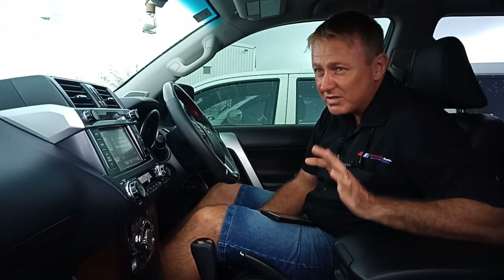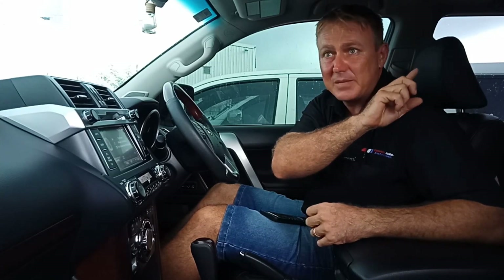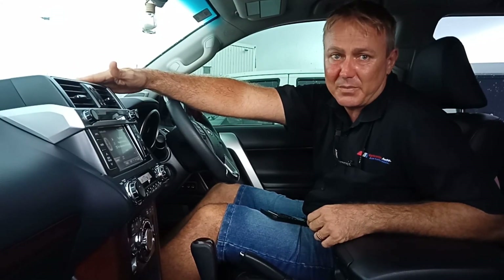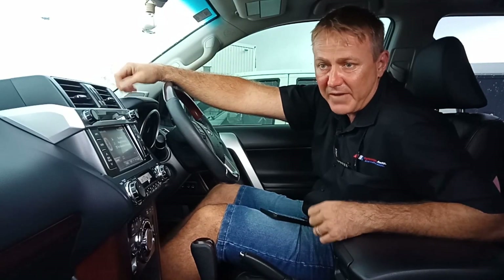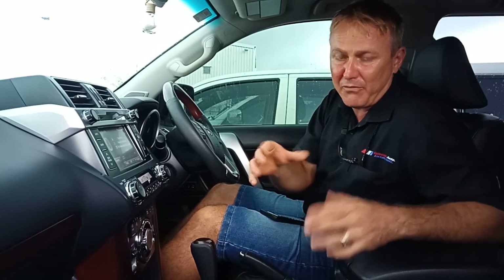It is, I believe, 12 speakers. It's got two-way components in the front, components in the back doors, some little extra speakers up in the C-pillars. You've got the center speaker at the top, and in the back corner you've got the factory 8-inch subwoofer, all powered through a JBL amplifier.